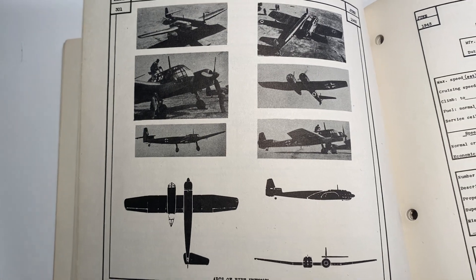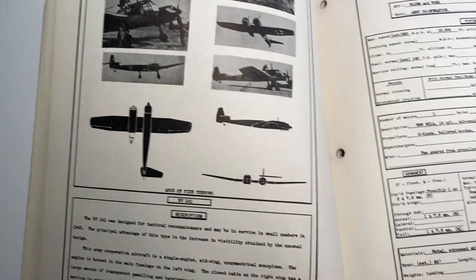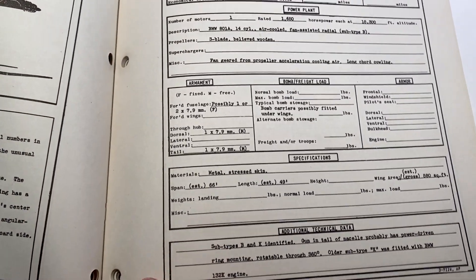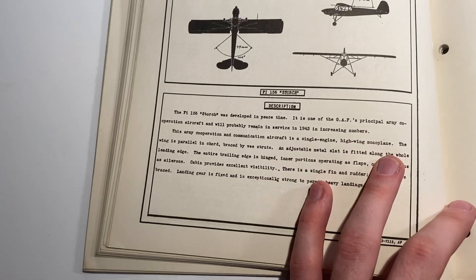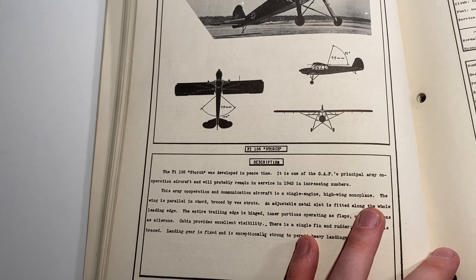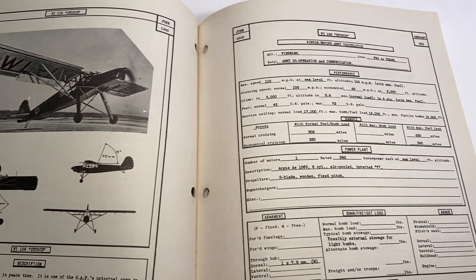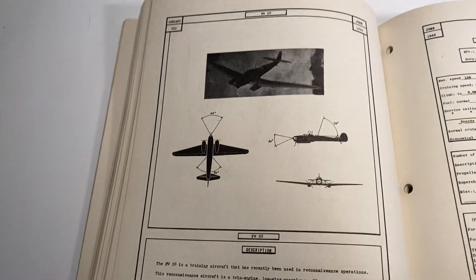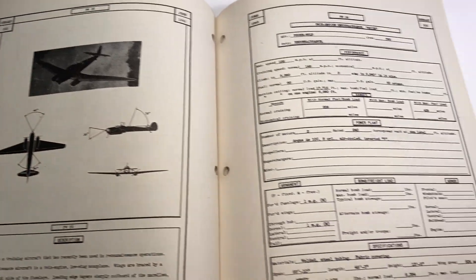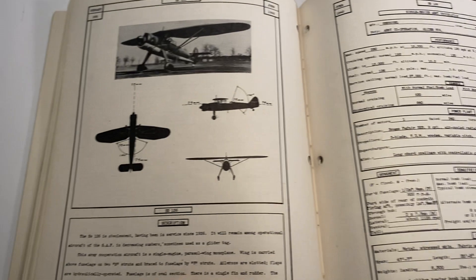Some of the information in here is probably still some of the most up-to-date available, because some of these more experimental planes never actually flew. Like the BV-141 — I can't imagine that one had much actual service — and you can see a lot of the fields are blank because there are a lot of unanswered questions.